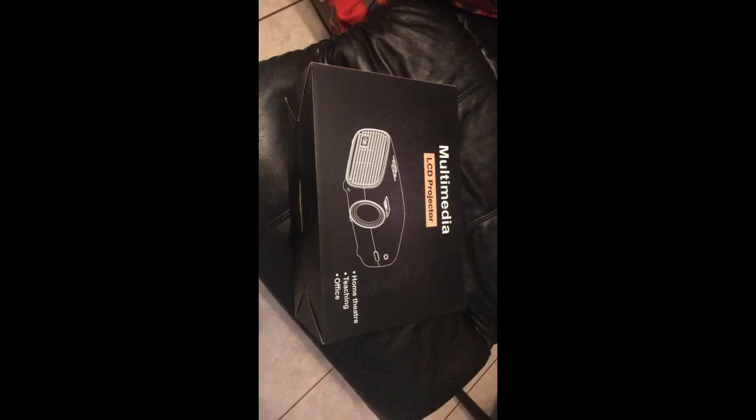It also came with an HDMI, so I was easily able to hook up a gaming system to it. I'm very impressed. The unit itself runs quietly. The one area I would say it's lacking is volume coming from the projector itself. Easy fix, just hook up a speaker. Highly recommended.